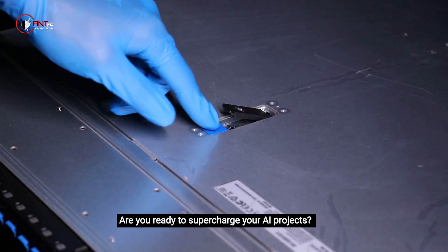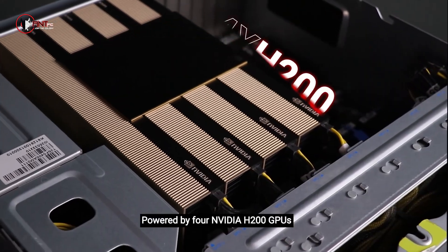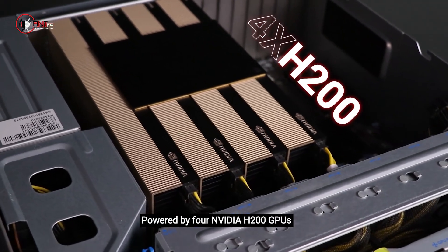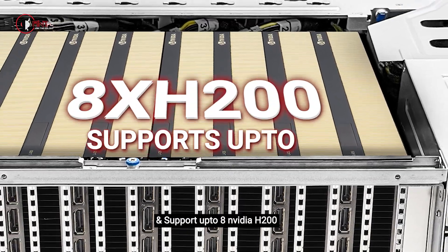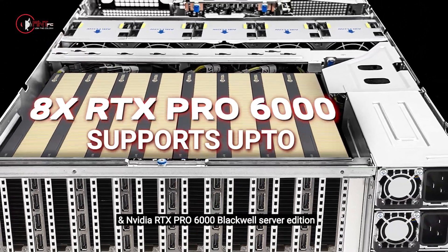Are you ready to supercharge your AI projects? Introducing the next-generation AI server from Aint PC, powered by four NVIDIA H200 GPUs and supporting up to eight NVIDIA H200 and NVIDIA RTX Pro 6000 Blackwell Server Edition GPUs.